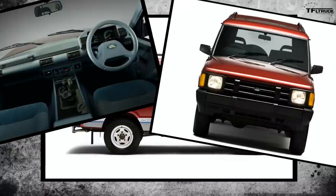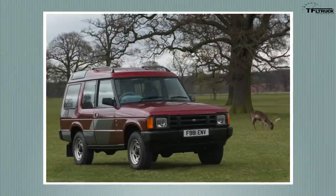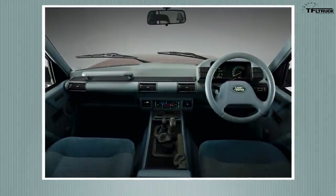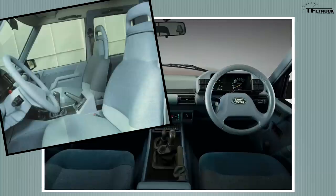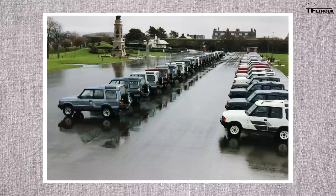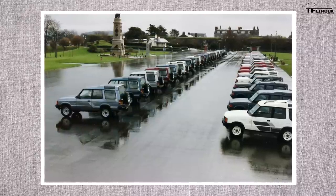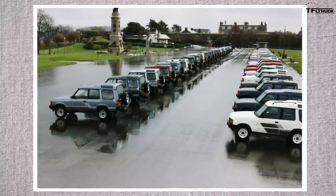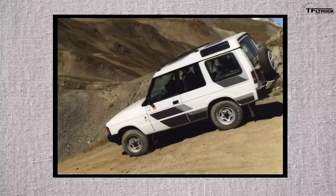When the Discovery launched in 1989, it was only available as a three-door vehicle — no rear doors whatsoever, just both front doors and the rear swing gate. It was also only available with a distinctive blue interior that looks very 80s and retro, but also very cool. There were a number of engines including a new diesel as well as the old Rover V8. The first press drives took place in October 1989 with prototype vehicles that weren't quite ready — some had mismatched pedals and mismatched stereos — but it was a huge success right from the start.